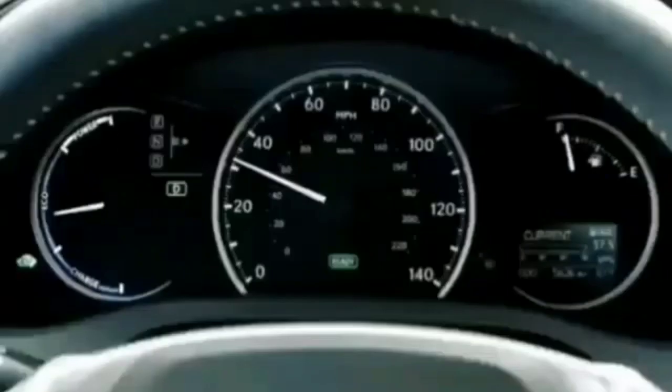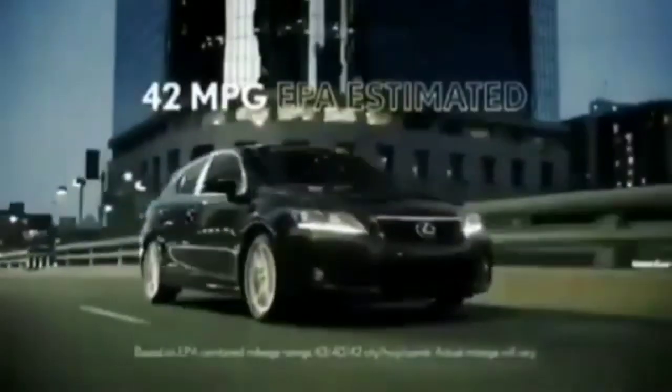What's the point of an EPA estimated 42 miles per gallon, if the miles aren't interesting? The Lexus CT Hybrid. Get 0.9% financing on the 2013 CT200H. See your Lexus dealer.